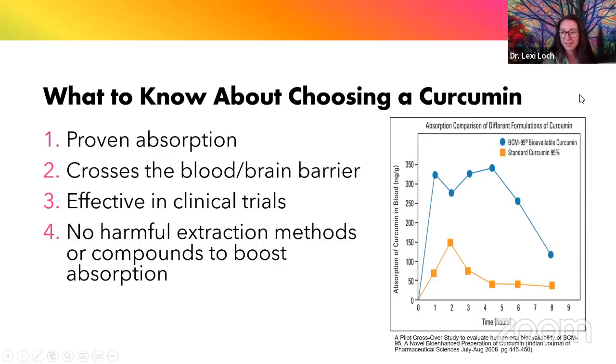When choosing a curcumin supplement, there are a couple of important factors. You want something that's going to be absorbed and that crosses the blood-brain barrier, since we're looking at using curcumin specifically for brain health. You also want a curcumin that's been shown in clinical research done in humans. I prefer curcumin with turmeric essential oil because it doesn't have any harmful extraction methods and is a natural way to boost absorption.